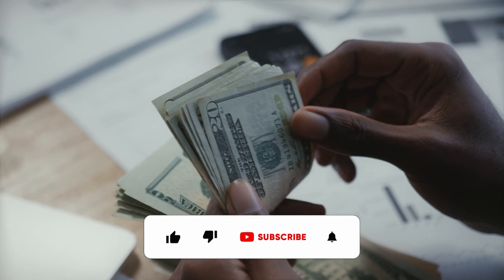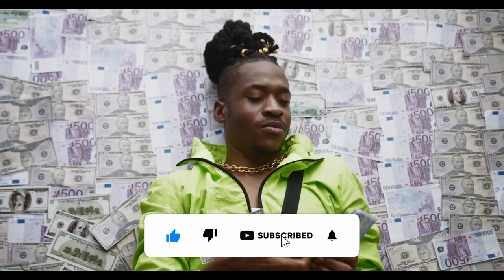Before we get to the next app, if you like this type of content about making money and getting rich, please like this video and subscribe to the channel.